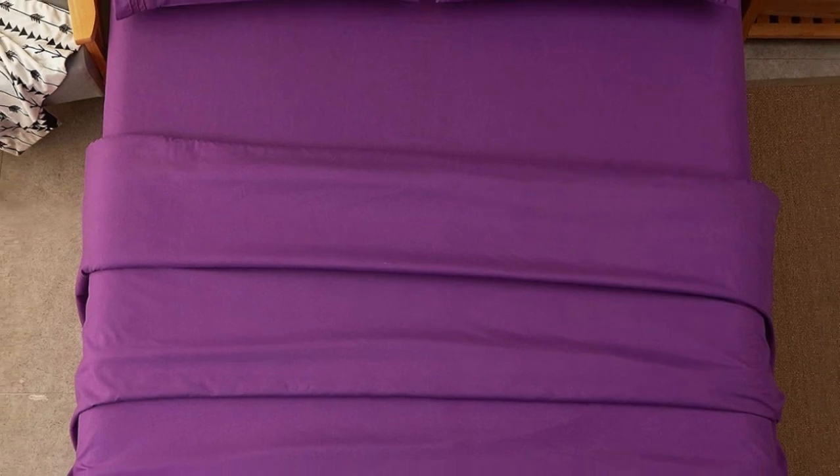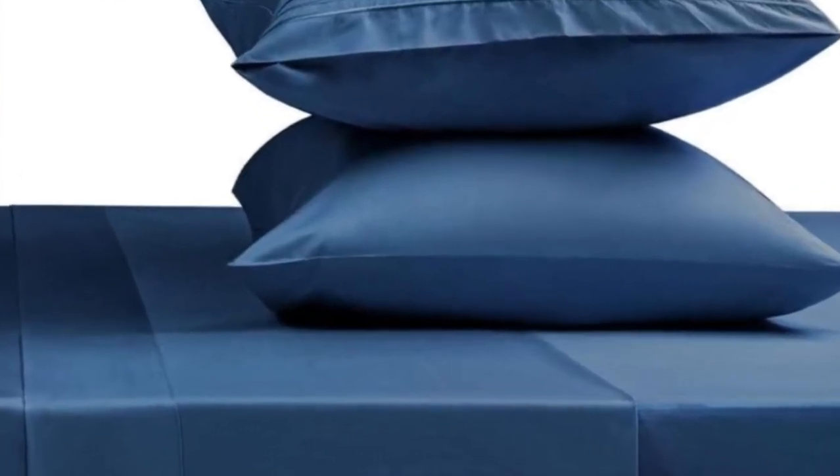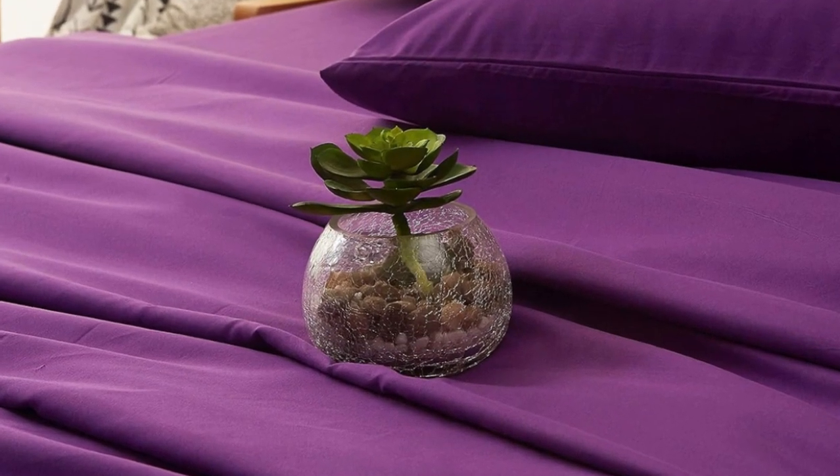Welcome to my channel. These super soft sheets are made from 100% double-brushed microfiber and are tightly woven for a warm and cozy feel. Additionally, they come in a wide variety of vibrant colors and feature deep pockets to accommodate those with taller mattresses.